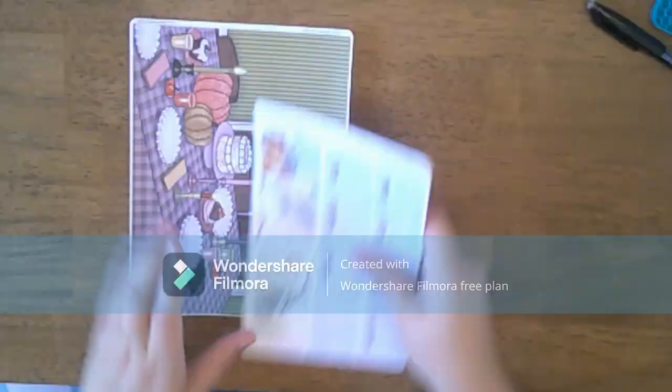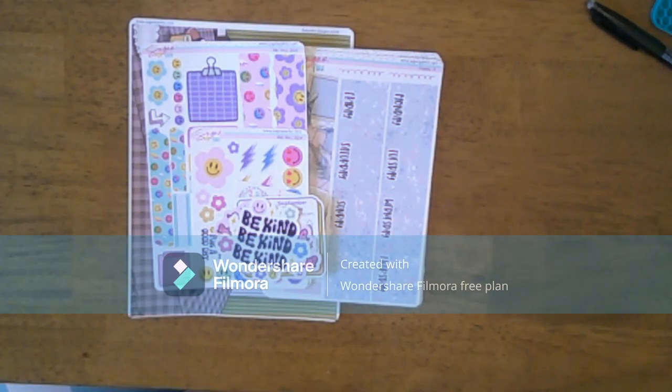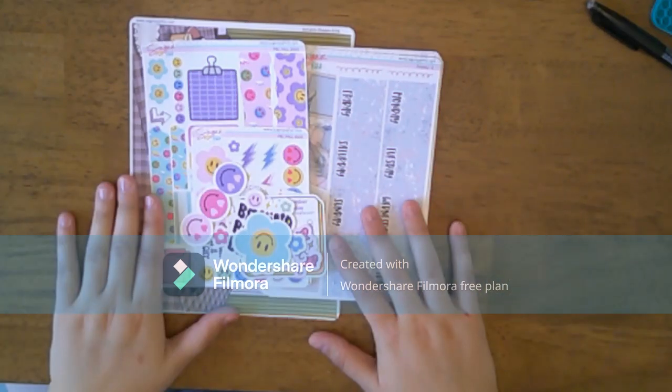That's all I've got for you guys. I hope you enjoyed that quick little sticker haul, and I will see you in the next video. Bye!